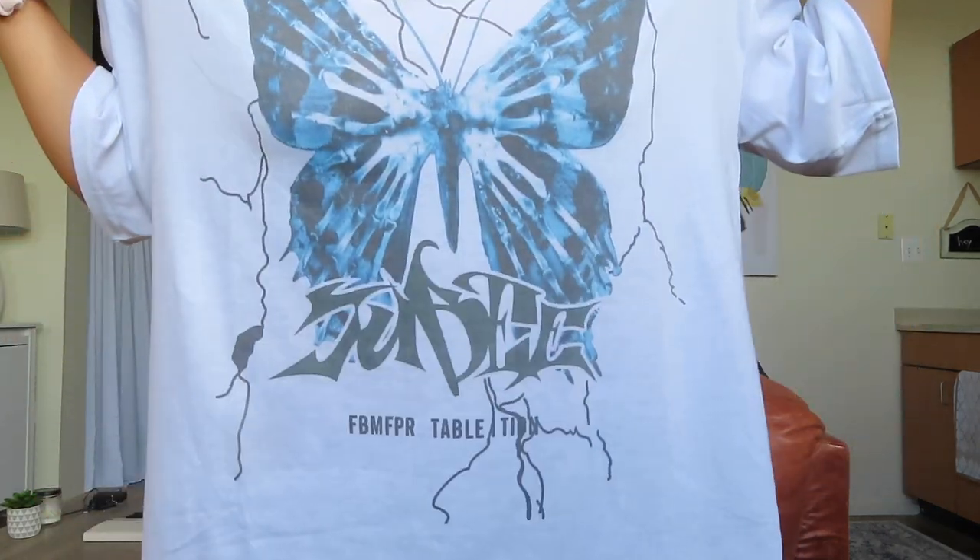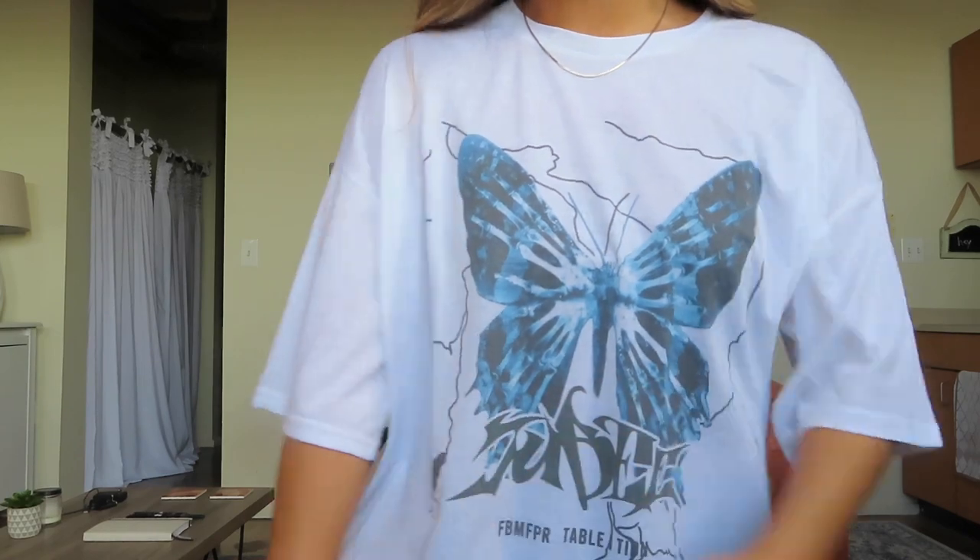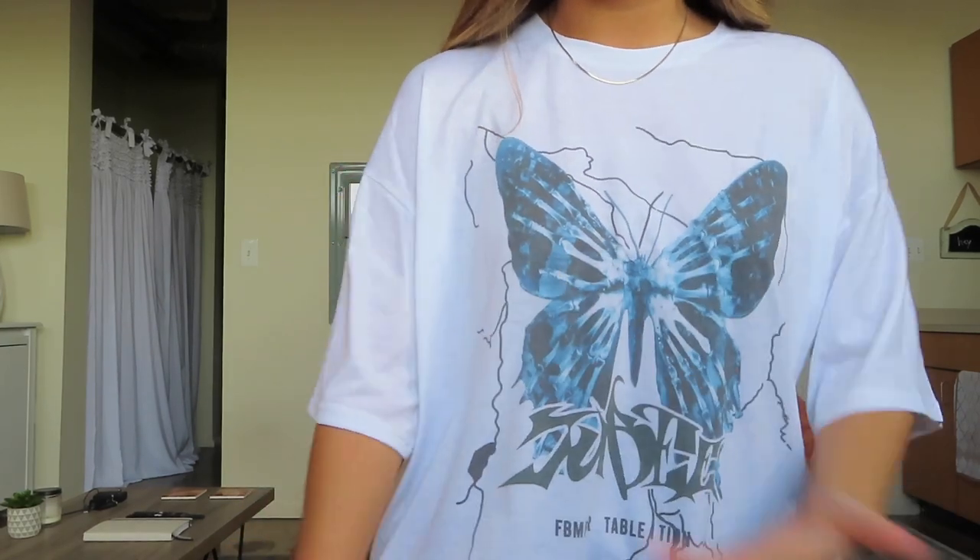The shirt I'm wearing right now is one of the things I got. It's just this oversized t-shirt with a butterfly on it. I love the butterfly trend and I really like the sleeves — I think the oversized t-shirt look with the sleeves that hang down like this is super flattering. I hate when they're short and cut off.